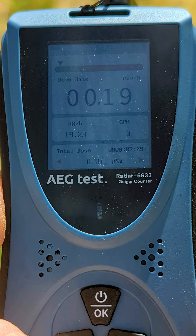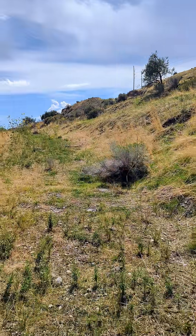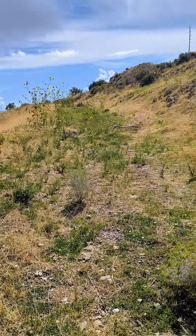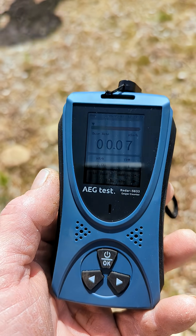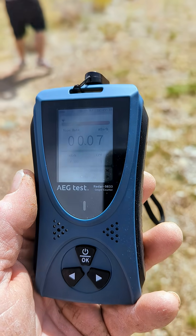Welcome to the radioactive hills of Magna. Striker and Silver Spike coming through — LS Prospecting, Smokey and Spike Productions. Traveling with me is the AEG test reliable radiation detector. See the link in the description.